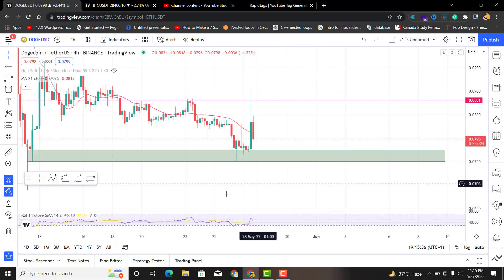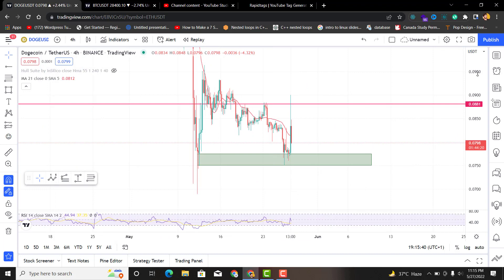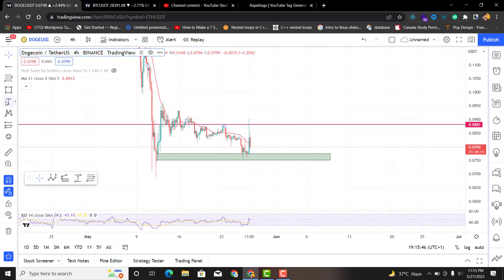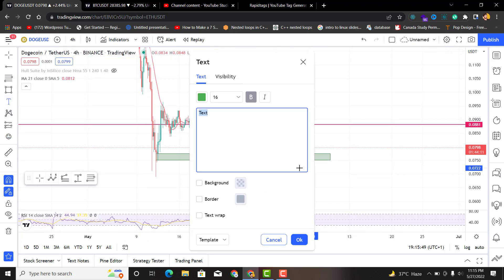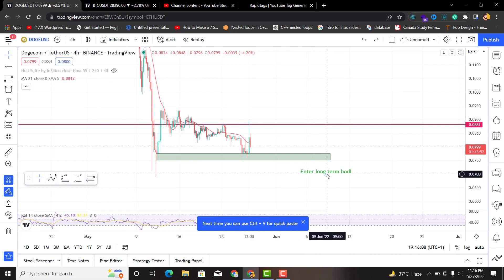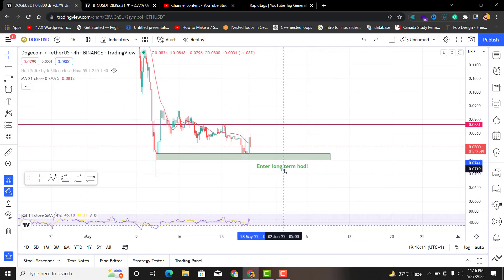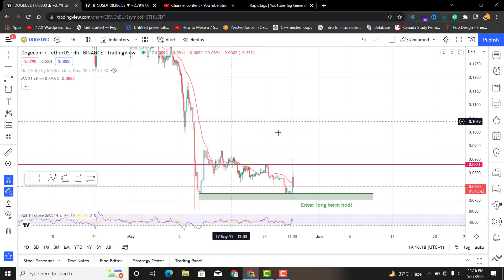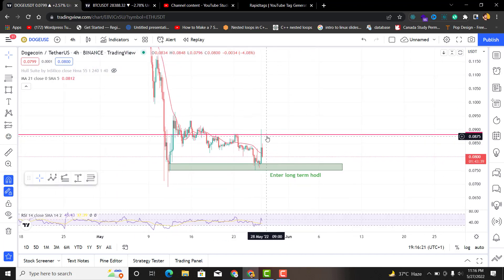I would want Dogecoin to clear this resistance point. However, if you are looking for entries for very long terms — like three or four years — this is the best place you have got; you could see gains of like 40 percent from here. For a long-term hold, you can enter at this place. If you are a short-term scalper wanting results in a few weeks or months, I would not recommend entering here — I would need you to be more patient.